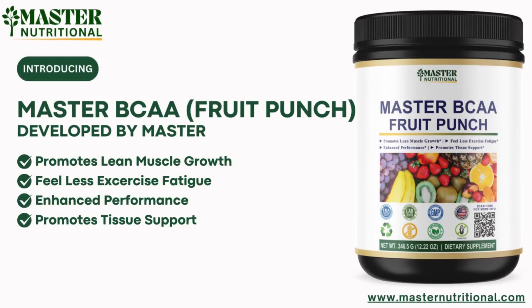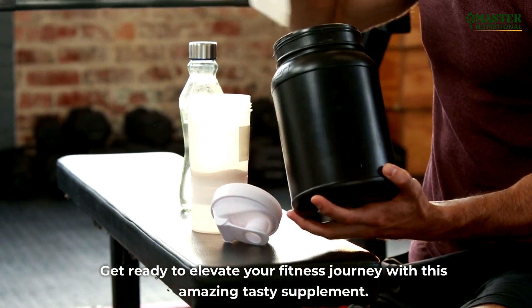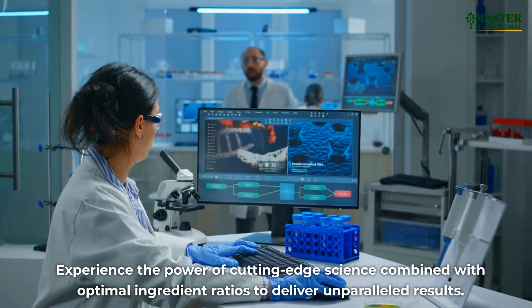Introducing Master Nutritional's flagship product, Master BCAA Fruit Punch. Get ready to elevate your fitness journey with this amazing tasty supplement. Experience the power of cutting-edge science combined with optimal ingredient ratios to deliver unparalleled results.